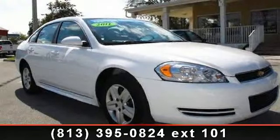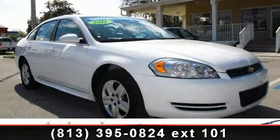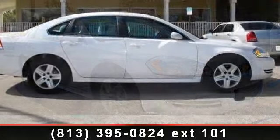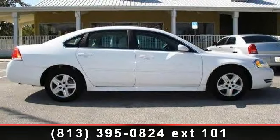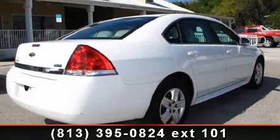Step into the 2011 Chevrolet Impala. This may be the set of wheels you've been looking for. This vehicle comes with a reliable six-cylinder engine, connected to a smooth shifting automatic transmission.